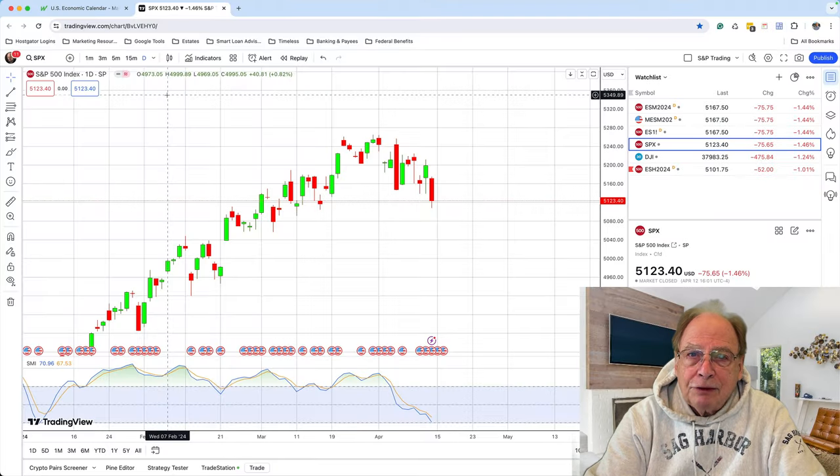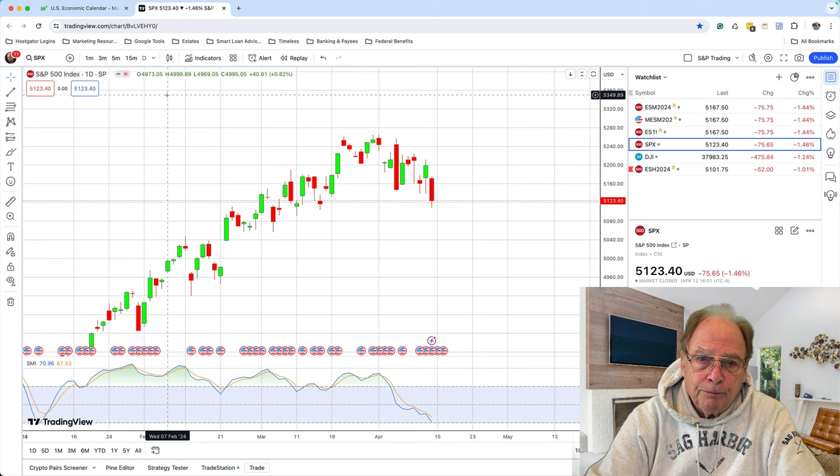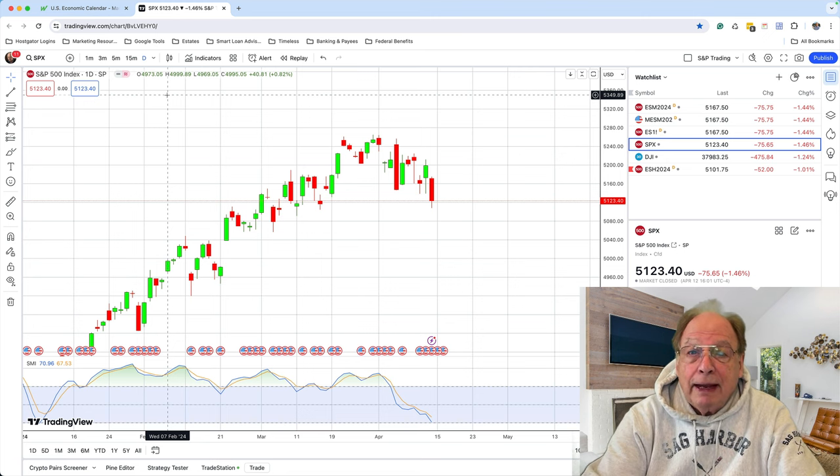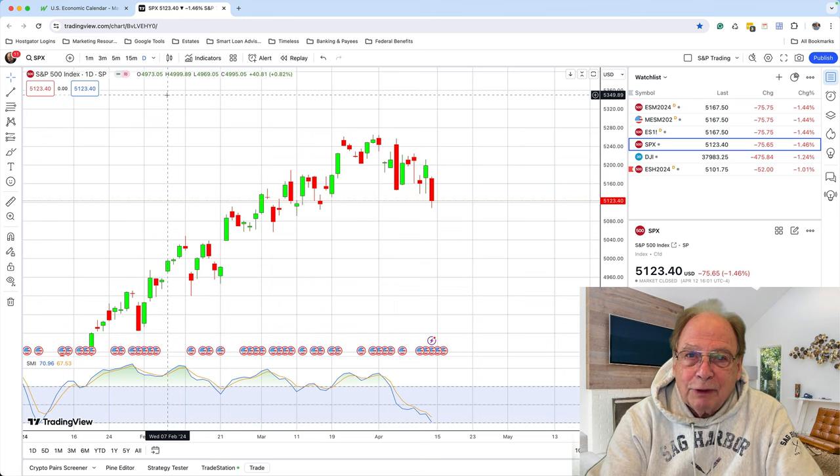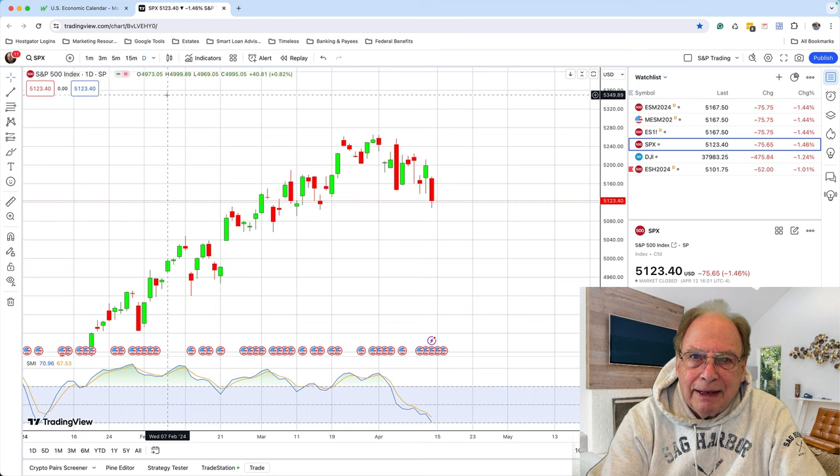Now let's go back to the one-day candle of the S&P. Some candles are red, some are green, indicating up days and down days. But what do these candles have in common? Very little in terms of telling you where the market is going to go before the candle actually prints. But the one characteristic that every candle has in common is that they all have a beginning and an end.